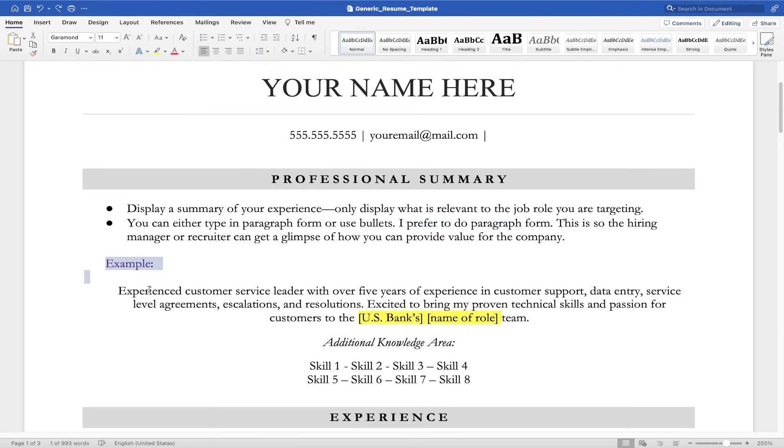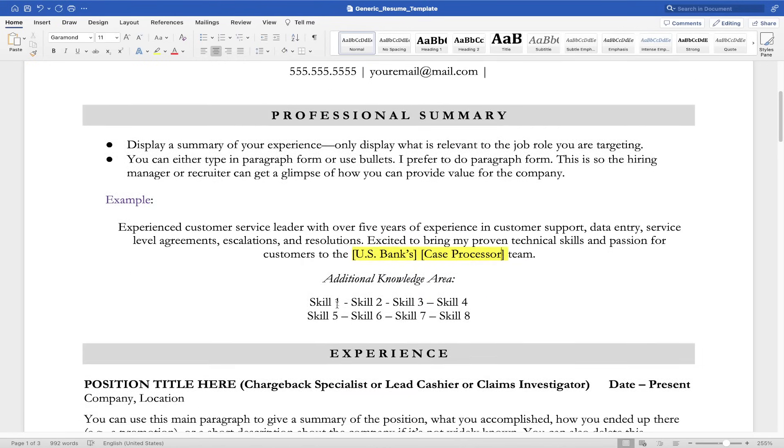Here's an example of a professional summary for this job: 'I am an experienced customer service leader with five years of experience in customer service, data entry, service level agreements.' And I'm excited to bring my technical skills and passion to the customers at U.S. Bank. We're also going to put the name of the role because that helps us get past the ATS — the applicant tracking system. If you don't have certain words on your resume, you won't get callbacks because the ATS searches for words within a resume. The name of this role is going to be case processor. We want to make sure that title is in our resume. And remember — remote is not a skill set. It is a destination for where one can work.